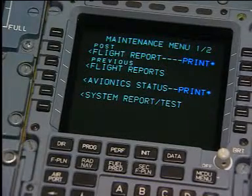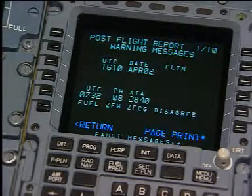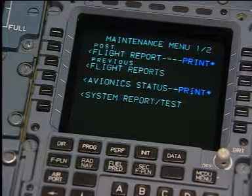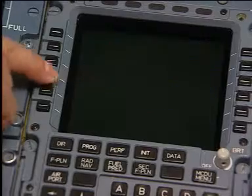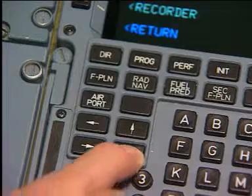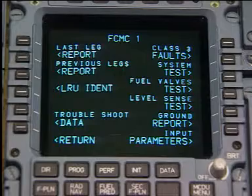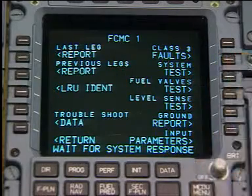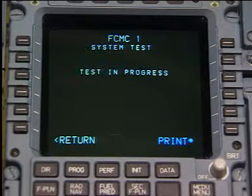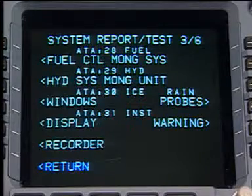The CMS has the ability to display failure messages in plain English, interrogate the BITE of the various systems, and initiate systems tests via the MCDU.